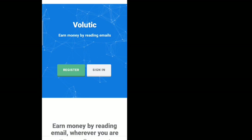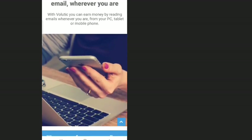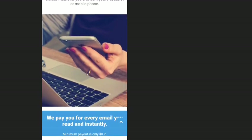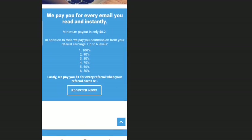When you click the link in the description or comment section of this video, it will take you to Volutic's homepage where it says 'Earn money by reading emails wherever you are.' You can earn money by reading emails from your PC, tablet, or mobile phone, and you don't necessarily need a PC or laptop for this — you can do this on your mobile phone.